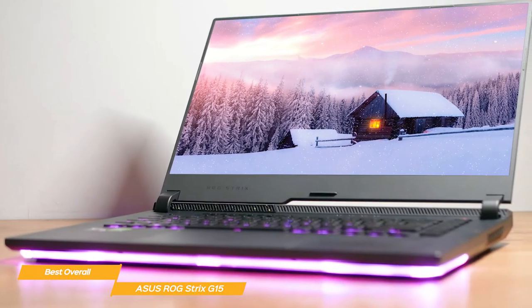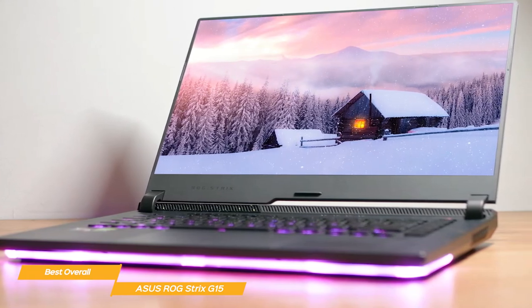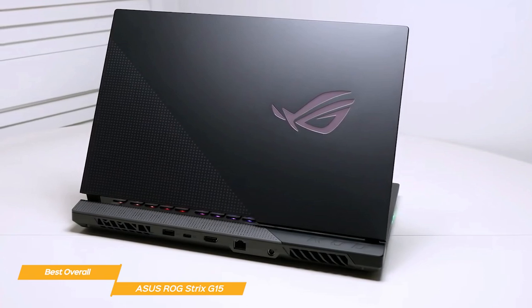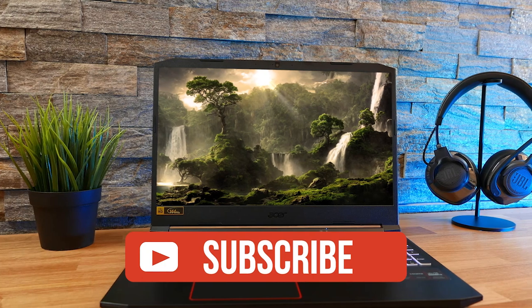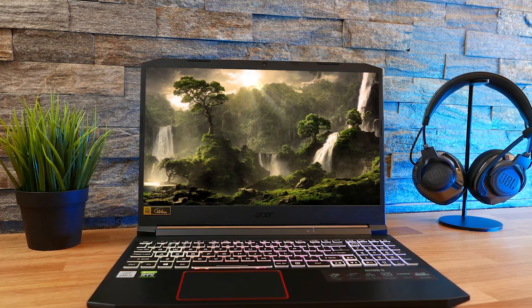All in all, the Asus ROG Strix G15 is the best overall budget gaming laptop, in my opinion. It delivers outstanding power specs to meet all your gaming needs, an efficient cooling system, and all the connectivity you'll ever want. If you guys like this video or learned something, please give it a like, and be sure to check out the description for links to find the most up-to-date pricing on all products mentioned in this video.